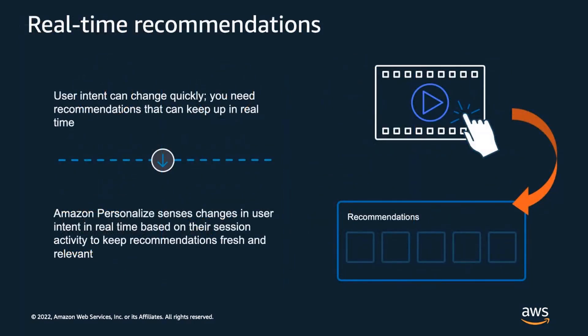Let's walk through some of the key features of Personalize. User intent can change quickly — what users were browsing yesterday may not be what they're interested in today. Personalize generates real-time recommendations that respond quickly to changing intent, meaning the recommendations update and adapt in real-time to the user's activity during their session. For example, if I was shopping for a pair of shoes last week but now I'm shopping for a shirt, Personalize will shift recommendations to shirts and related products that match my tastes.